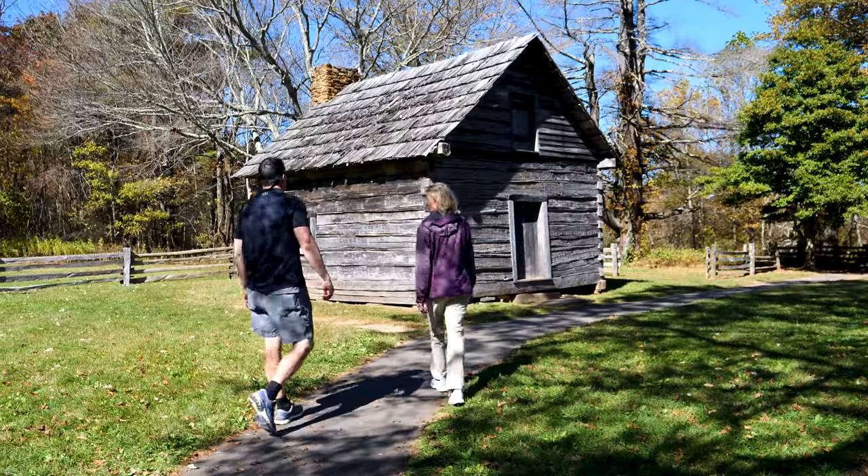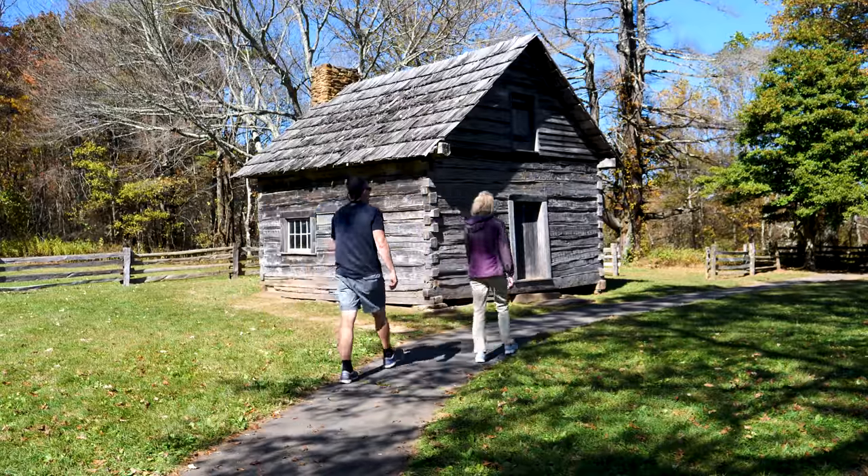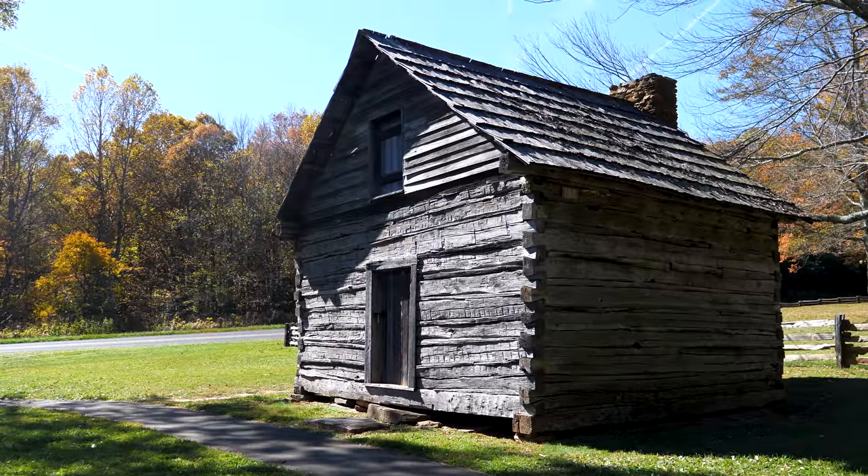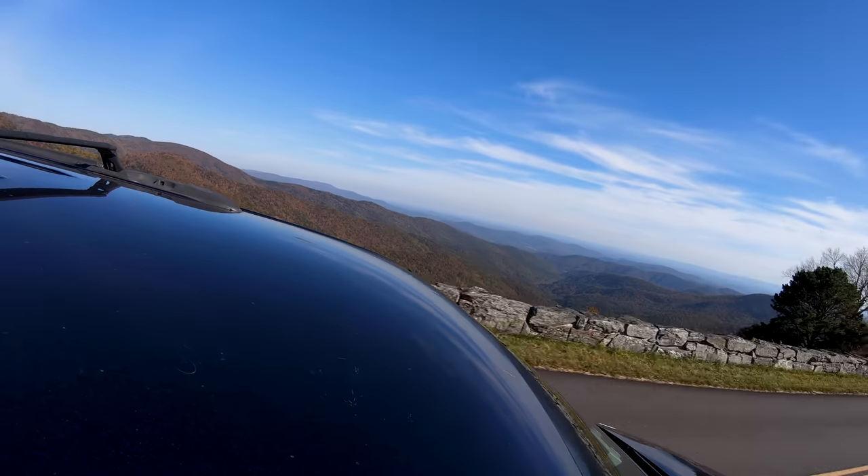This cabin belonged to Aunt Hawkes Puckett, and she lived here roughly 102 years. She was actually a midwife. If you're looking for a place to stop off and grab a bite to eat, we're in Fancy Gap right now — Highway 52. We're at the Gap Deli.